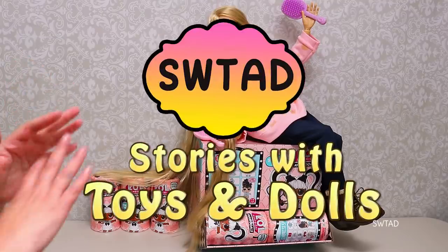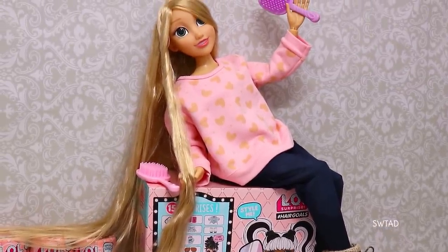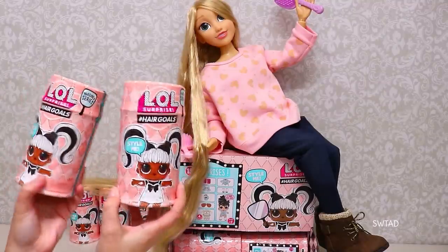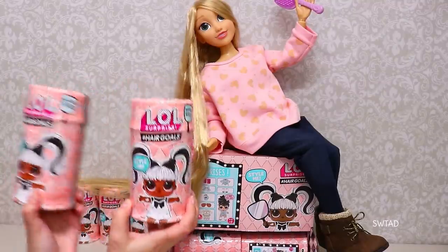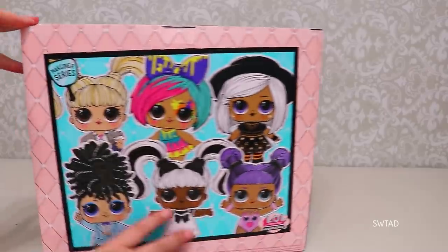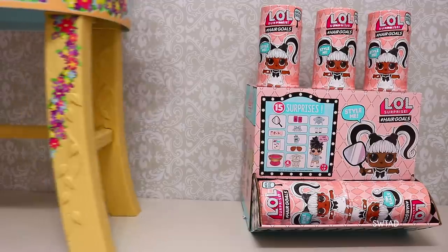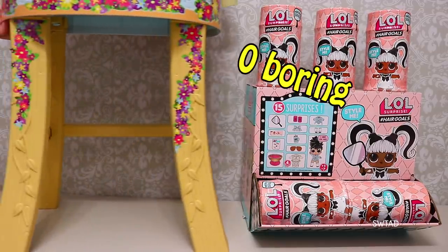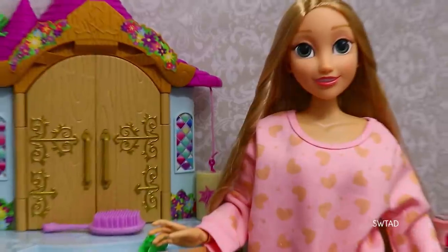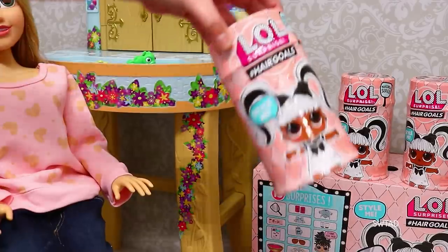Hi friends, Stories with Toys and Dolls here, SWTad for short. So I have Rapunzel with us today because we're going to do a super fun video with her. A lot of you guys have been telling me that the new LOL Surprise Hashtag Hair Goals just came out. And since I always indulge you guys, look at what I was finally able to get. There were only eight left in the box, but I'm still super happy that we get to open them. And since I always try to make the videos zero boring and super fun, I also bought this vanity because I thought it would be a good idea to try and recreate the LOL Surprise Hair Goals hairstyles. Let's begin right away.